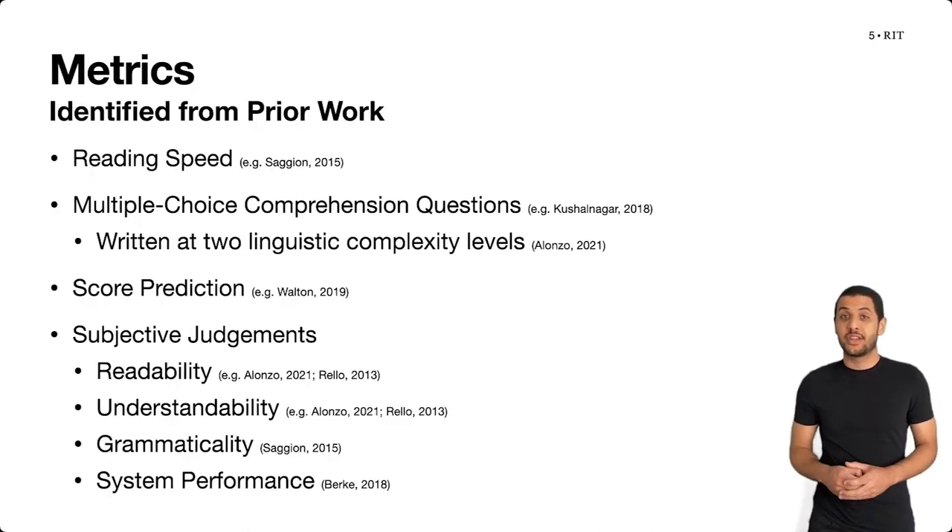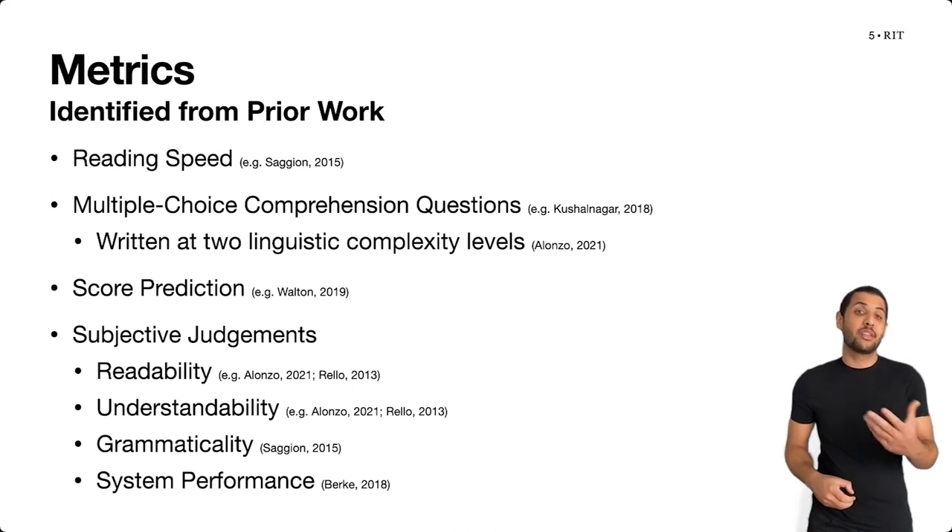The metrics we evaluated in our study included metrics identified from the prior methodological work in our laboratory on how to evaluate whether simplified texts are indeed simpler. We also included metrics from other methodological work on how to evaluate other linguistic technologies among deaf and hard of hearing adults, and from prior work evaluating automatic text simplification systems with expert readers.